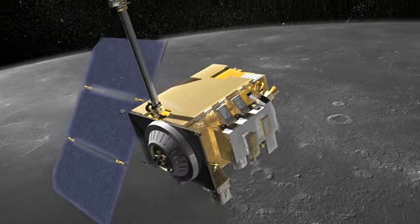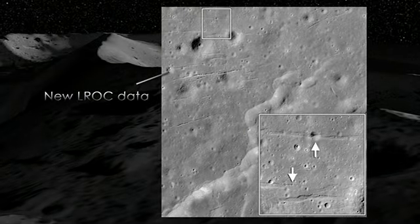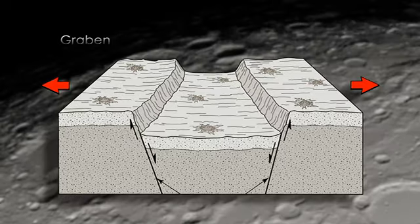Two years ago we reported evidence that the moon is shrinking. Now we found evidence that the moon is actually being pulled apart, forming features called graben. So the shrinking moon, it turns out, is not shrinking everywhere. Some places the moon is actually expanding by a little bit.